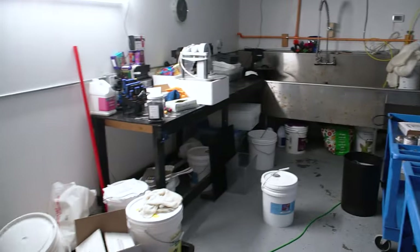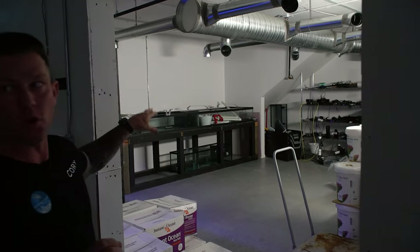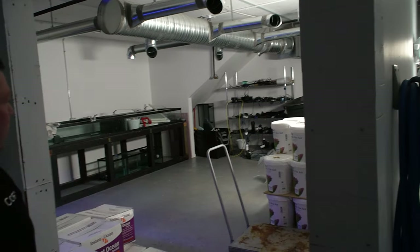This is kind of our fragging station over here — everything to clean up. Over in the back over here, this system will be set up for our low light corals, and then all of our live rock will be set up here once we eventually get everything going. Yeah, we'll be rocking — definitely a pretty sweet setup.